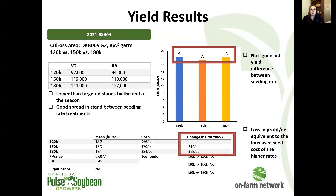Another trial looking at the same seeding rates as the last one. Again, we saw lower than targeted stands by the end of the season — a reduction in stands as the season progressed, probably related to dry conditions — and again, no significant yield differences between these seeding rates.